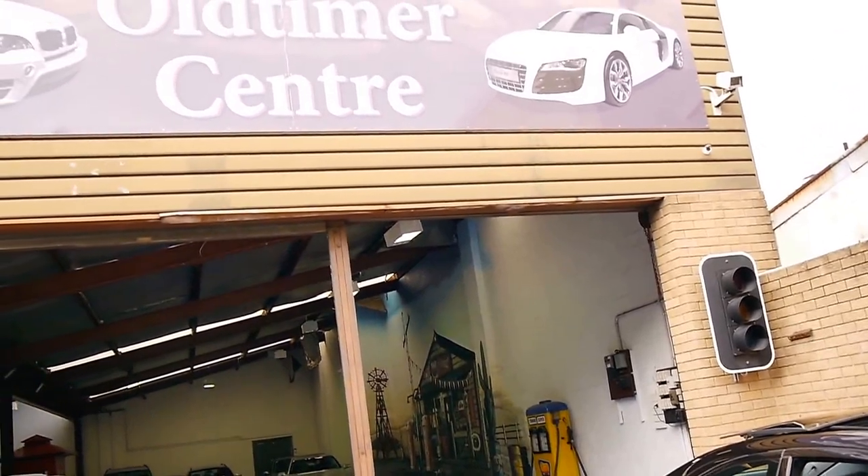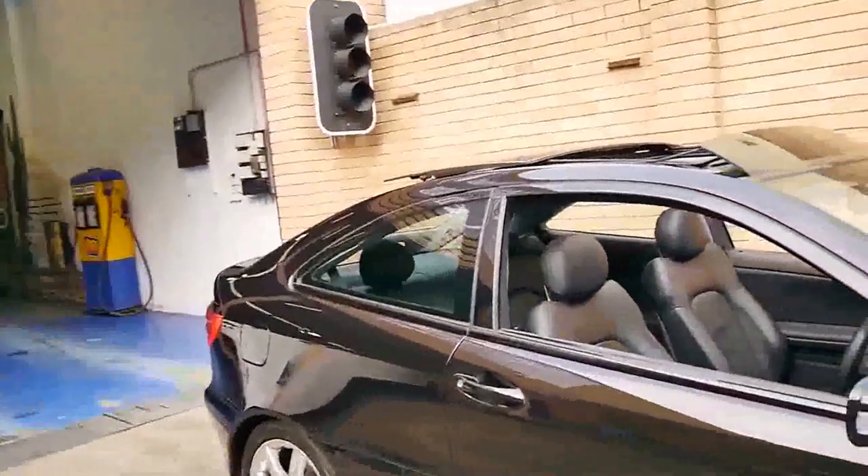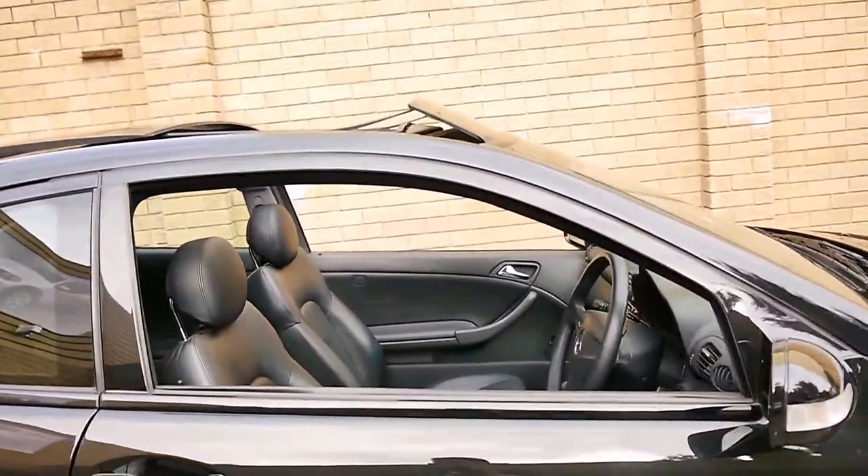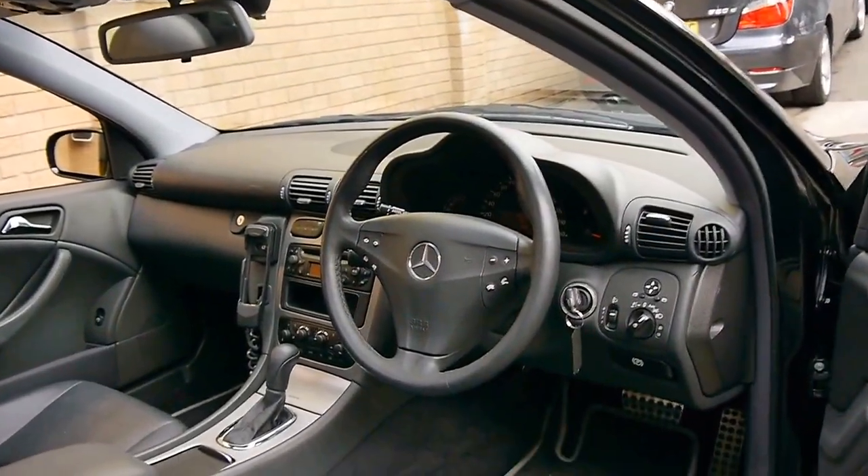We are the Old-timer Centre. We're located in Marrickville in Sydney. We specialise in European cars, and we welcome the opportunity to take you for a test drive in this beautiful Mercedes-Benz. Thank you so much for watching.